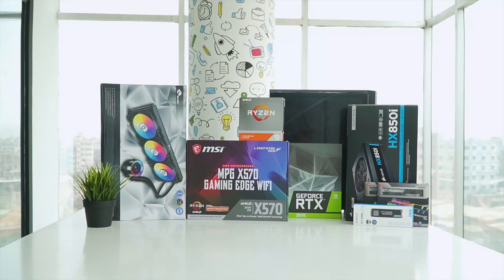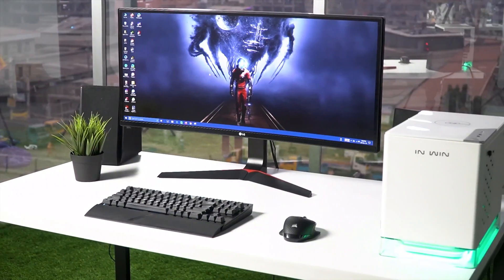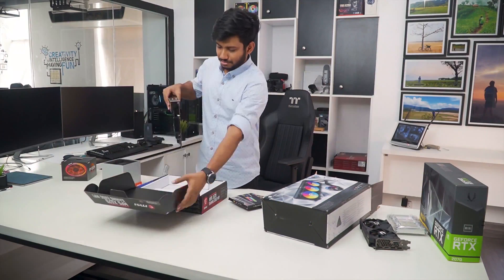Here, we try our best to help you pick the best PC components, laptops, and other tech gadgets with brief technical information, pros and cons, ratings, and recommendations. Our tech expert team tests, reviews, and benchmarks thousands of products to come up with a list of the best and latest products, along with recommendations for the viewers.